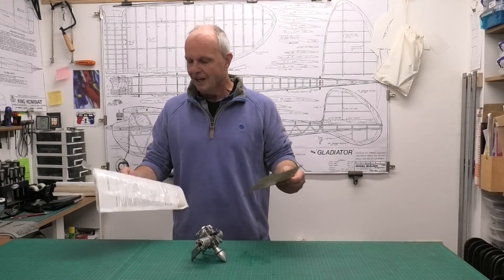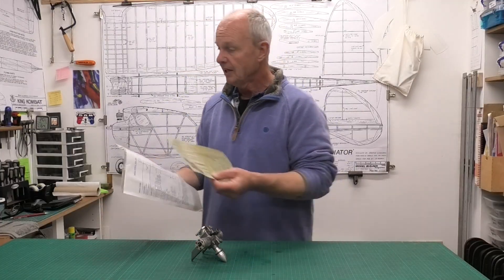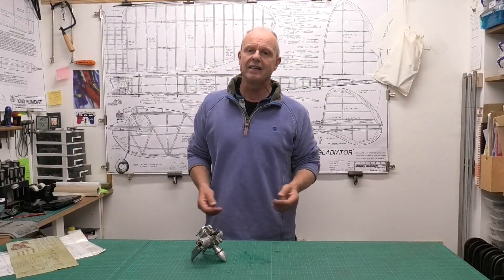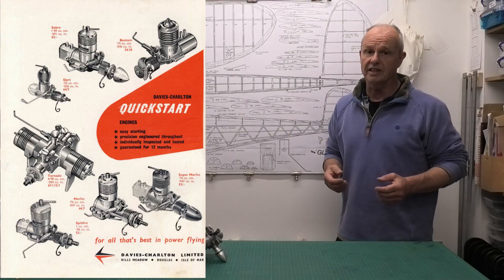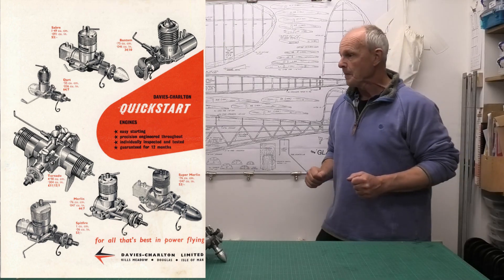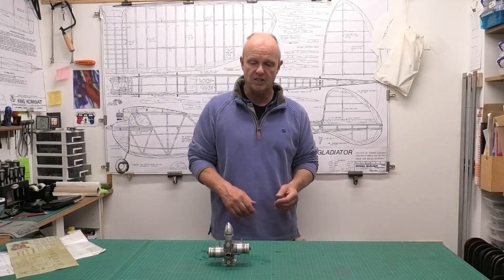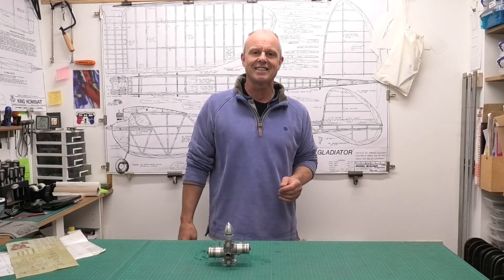Jeff also gave me a price list from the time and an instruction leaflet — I absolutely love these leaflets. Getting back to that question of 'Made in England,' you can see this advert that appeared in Aeromodeller in March 1960, and it says the Isle of Man. I understand these engines were only around for a maximum of two years because they were very expensive, they didn't have a throttle, and they were a little bit heavy for a 5cc engine. So they weren't really adopted by the aeromodelling community, even though they are supposed to be lovely running engines. Anyway, there's only one way to find that out — let's get it in the test stand!